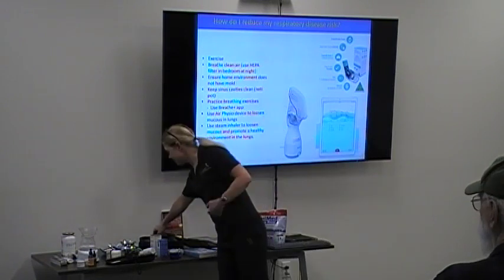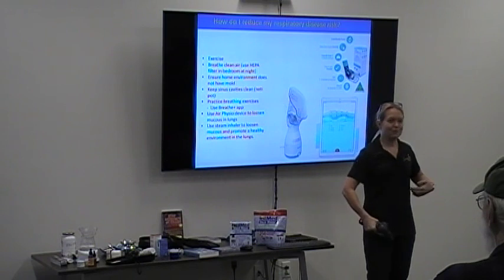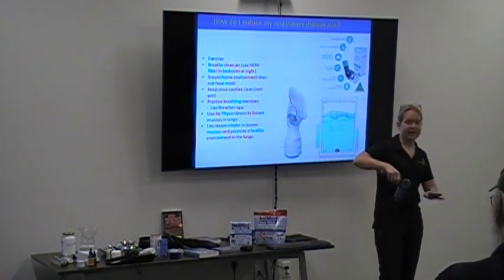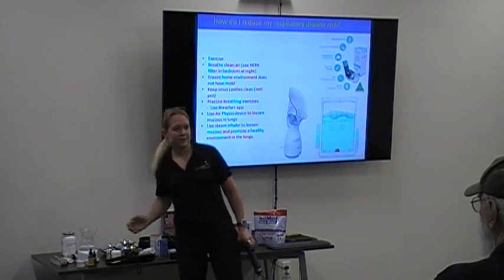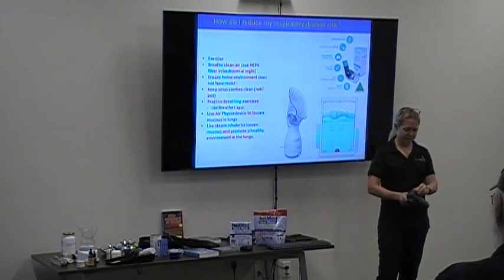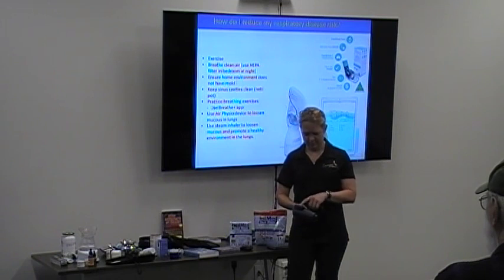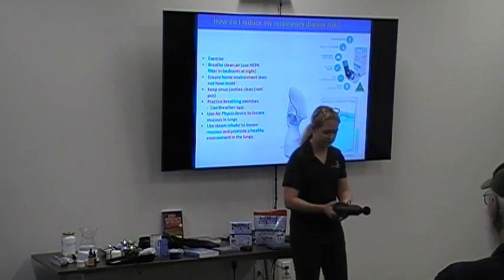Another recommendation: if you feel something deep in your lungs that you need to get out, lay on an incline with pillows, breathe steam for five to ten minutes to loosen the mucus, and then have someone use a percussive device on your back. Percussion has been shown to be very effective at dislodging mucus in the lungs.